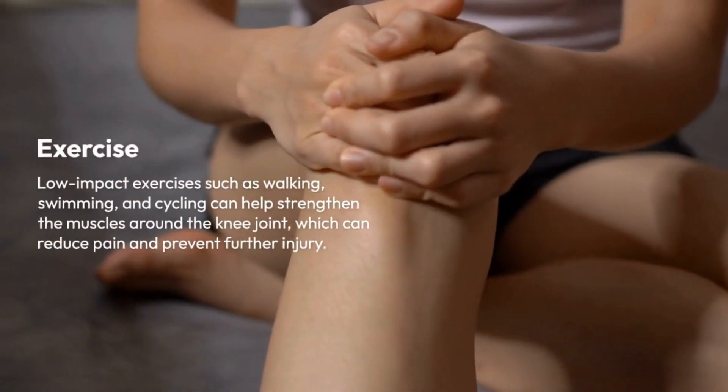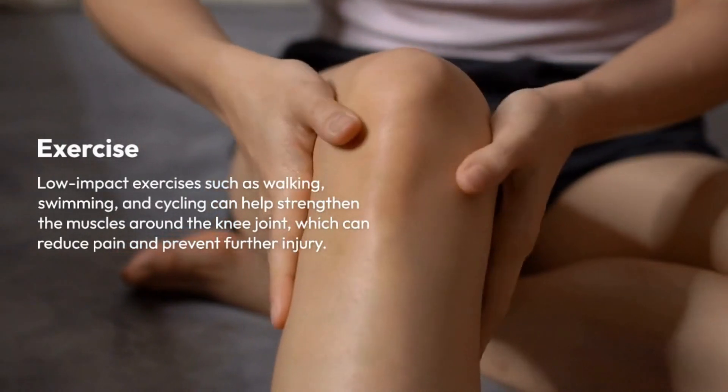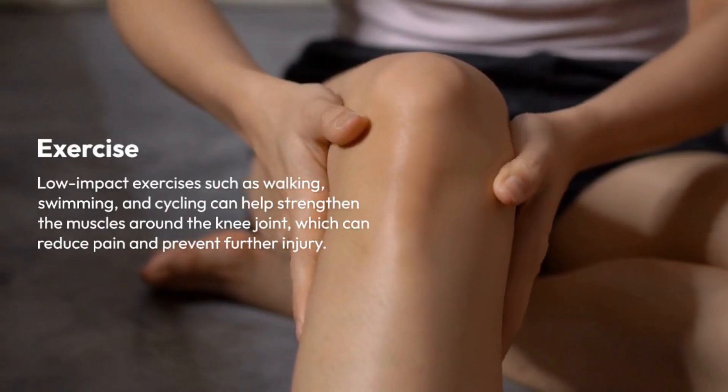Exercise. Low-impact exercises such as walking, swimming, and cycling can help strengthen the muscles around the knee joint, which can reduce pain and prevent further injury.